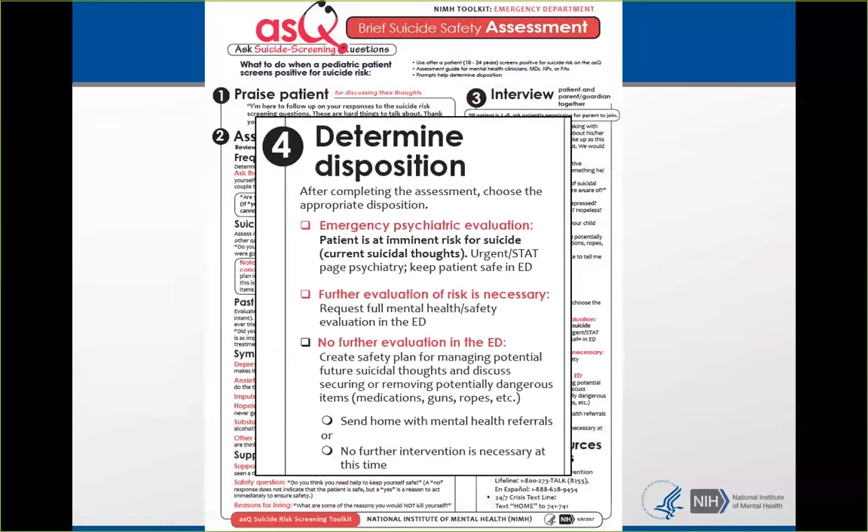Box number four — the disposition — is why we do the brief suicide safety assessment. For the emergency department, there are three categories. For inpatient and outpatient, we use four categories, but they're really the same — we just condensed it for the ED version.